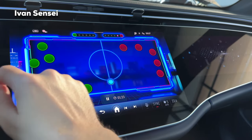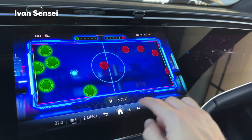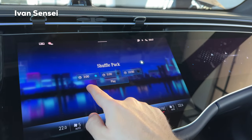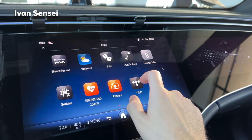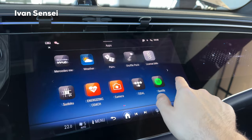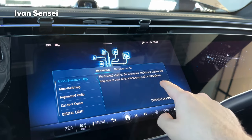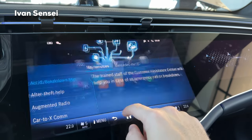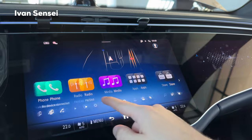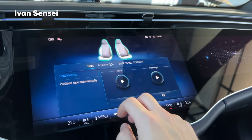Those are pretty much the games available. Back in the main menu, we have Store, Comfort, Info, Settings, and Devices. Let's check out Comfort — you can have seat kinetics, where the seat moves forwards and backwards along with the backrest automatically for positioning. Then we have ambient lights.